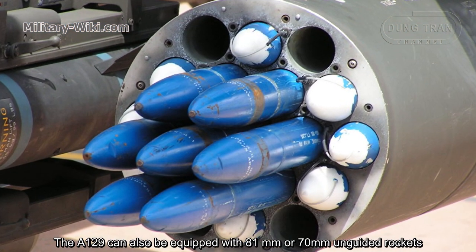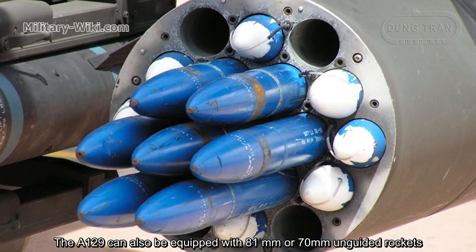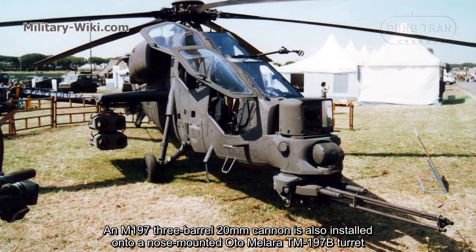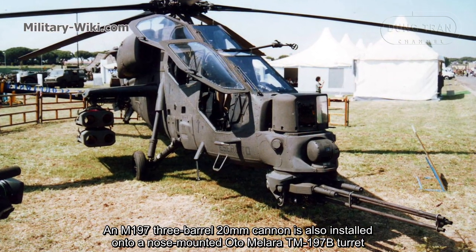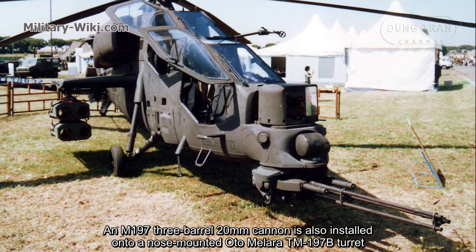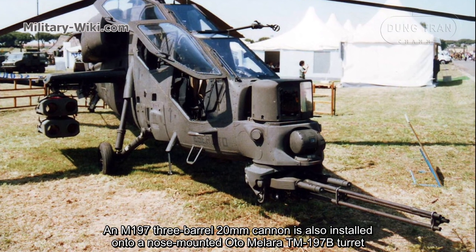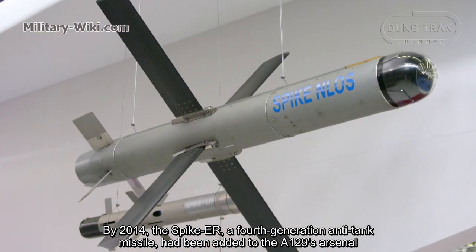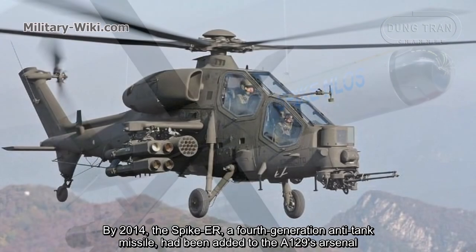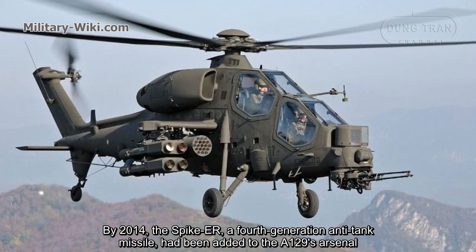The A129 can also be equipped with 81mm or 70mm unguided rockets. An M197 three-barrel 20mm cannon is also installed onto a nose-mounted Otto Malara TM-197B turret. By 2014, the Spike ER, a fourth-generation anti-tank missile, had been added to the A129's arsenal.